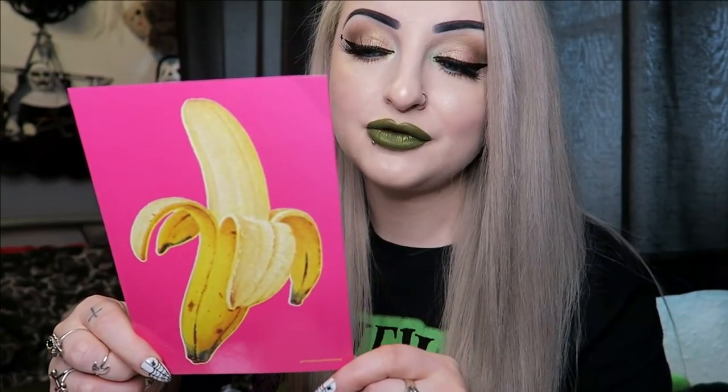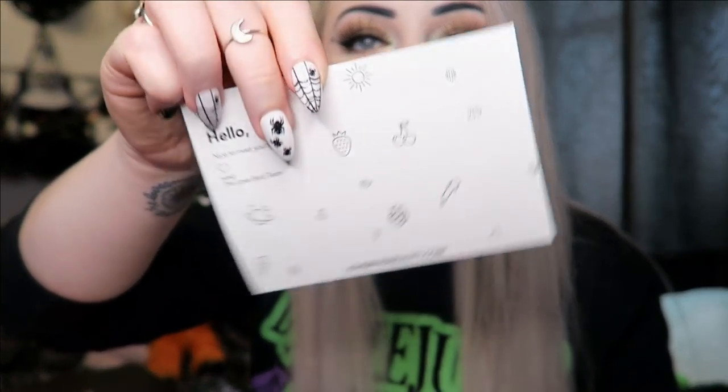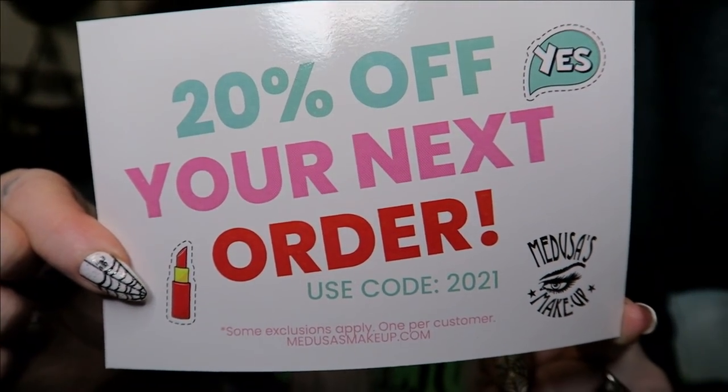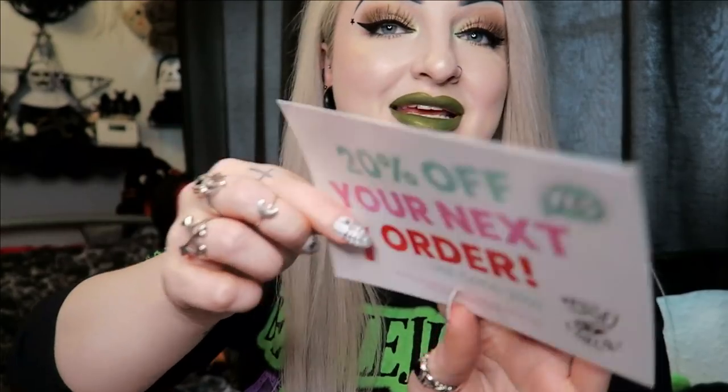So let's see what's in here. They come in padded envelopes now — they used to come in a box. This one is the January box. We have a print of a banana for some odd reason, and on the other side it says what's in the box. There's also a little envelope that says 'hello, nice to meet you' like a little postcard, and a discount code print for 20% off your next order using code 2021. It doesn't say it's valid until any specific date, so hopefully that's still valid.